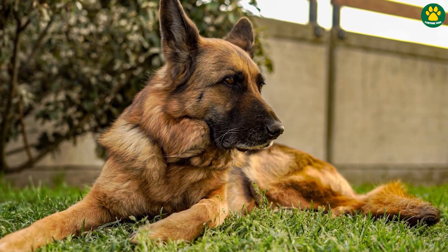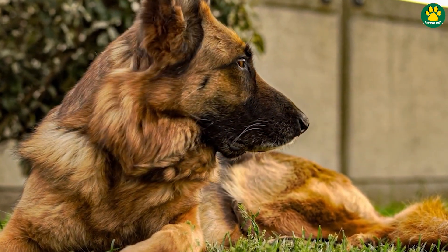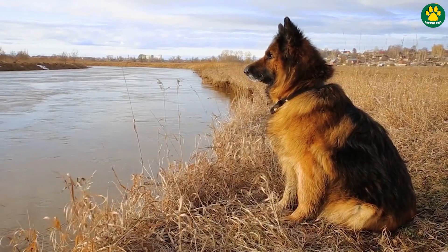Now if you look at modern-day German Shepherd dogs, they are facing tons of health issues such as degenerative disc disease, hip dysplasia, elbow dysplasia, leg bending, bloating, thyroid problems, and many more.